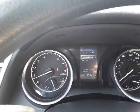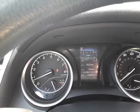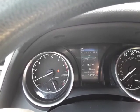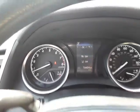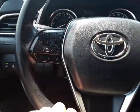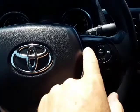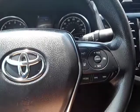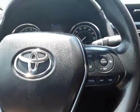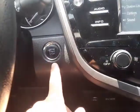We can scroll through the info center here — it gives you fuel economy and other options. Those buttons on the steering wheel are Bluetooth audio controls, along with lane departure and pre-collision settings, radio buttons, and cruise control. It's a tilt and telescopic wheel, and it has the cool push button start.